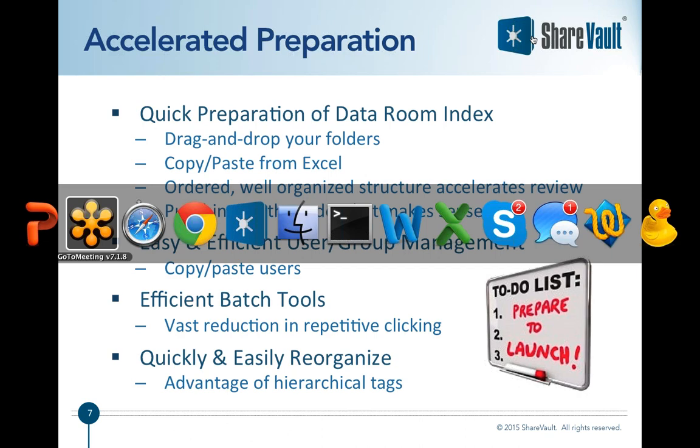This is of particular importance when you decide to make changes to your data room. Our customers love this aspect of ShareVault and tell us stories of how with other clunkier data rooms it can be easier to just start over rather than make changes to an existing data room.